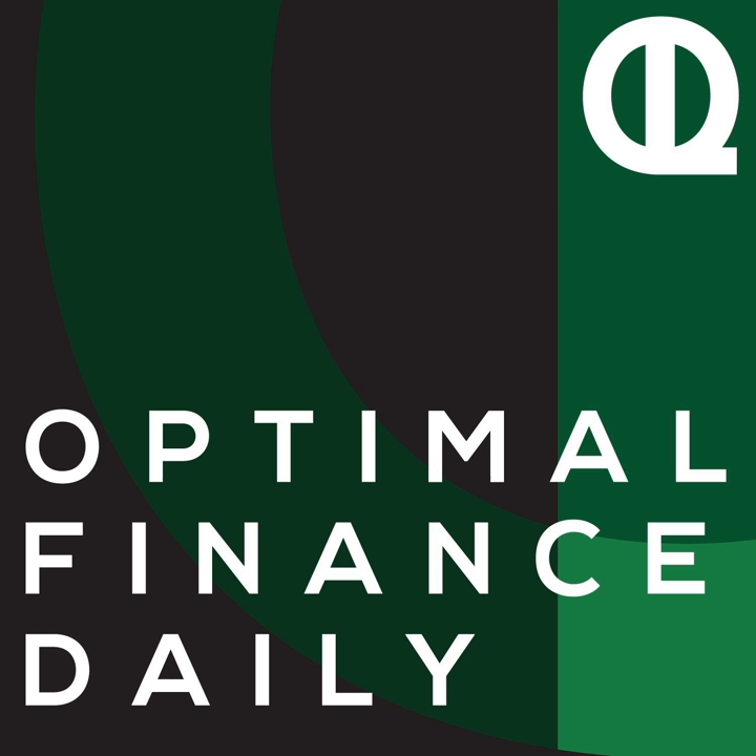This is Optimal Finance Daily, episode 774, How to Come Out Way Ahead When Buying a Used Car, by Mr. Money Mustache of MrMoneyMustache.com.